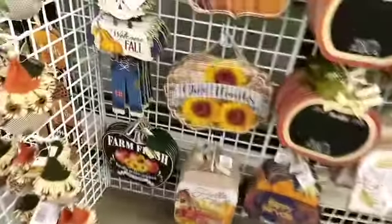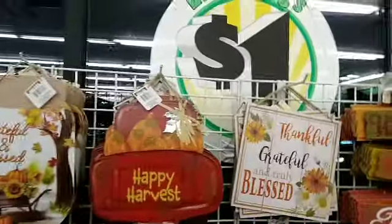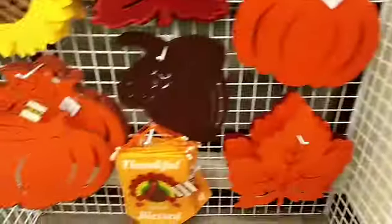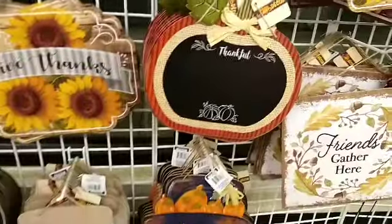There is some new stuff this year. Welcome fall — oh, I love him. Happy Harvest. Look at the truck, I see it has a new look. There's a sunflower. These suns are so cute.